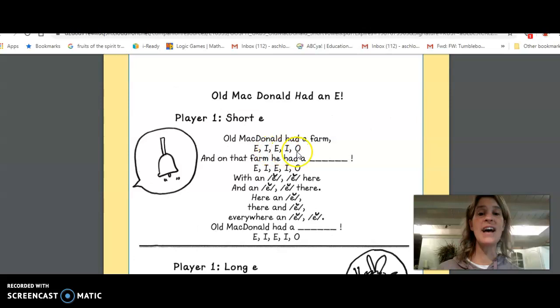E-I-E-I-O, and on that farm he had a bell, E-I-E-I-O — with an 'eh' here and an 'eh' there, here an 'eh,' there an 'eh,' everywhere an 'eh.' Old McDonald had a bell, E-I-E-I-O.